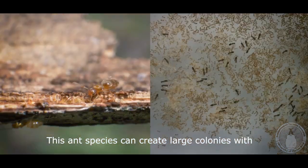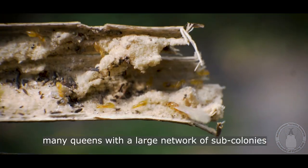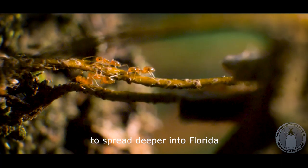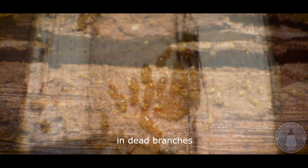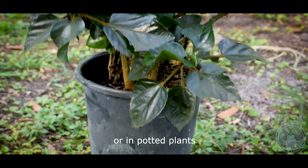This ant species can create large colonies with many queens and a large network of sub-colonies. The little yellow ant is expected to spread deeper into Florida. Colonies often establish their nests in dead branches, wood debris on the ground, or in potted plants.